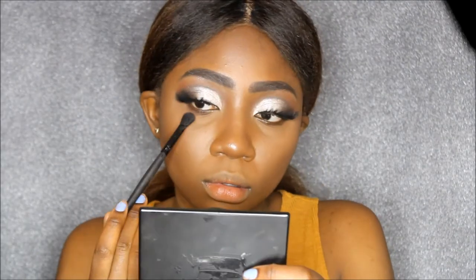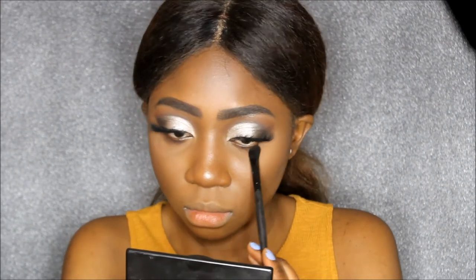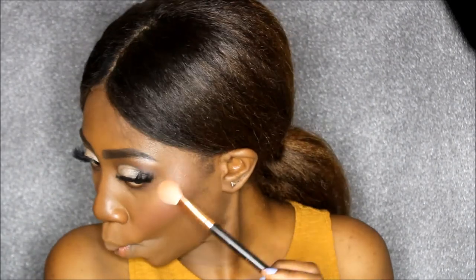Now I'm just going to apply some lashes and I'll be right back. Then I'm going to sweep that dark brown color from my Jaclyn Hill palette under my bottom lash line. I'm going to apply my usual blush and lightly highlight with the same two colors I put on my brow bone.